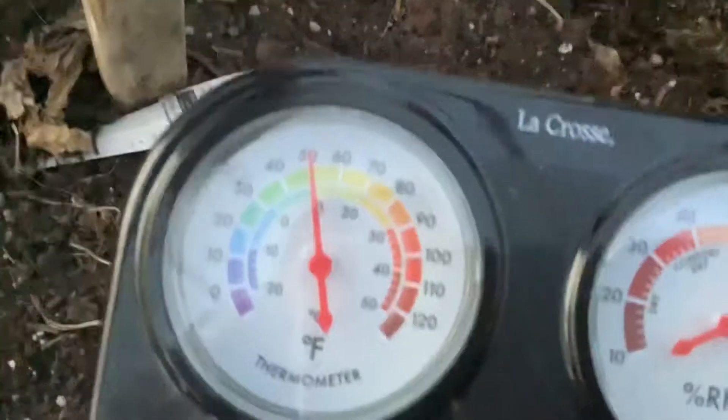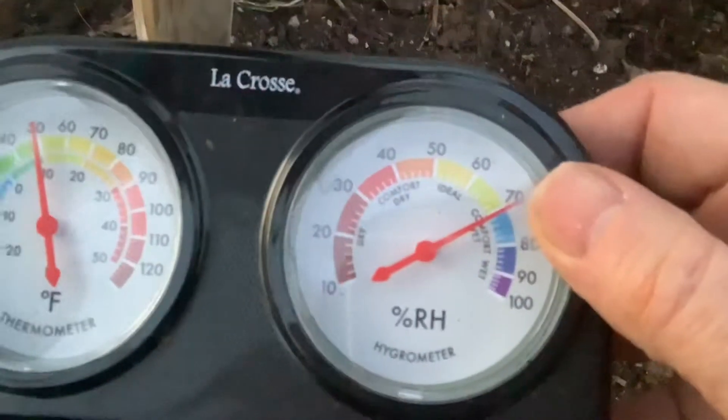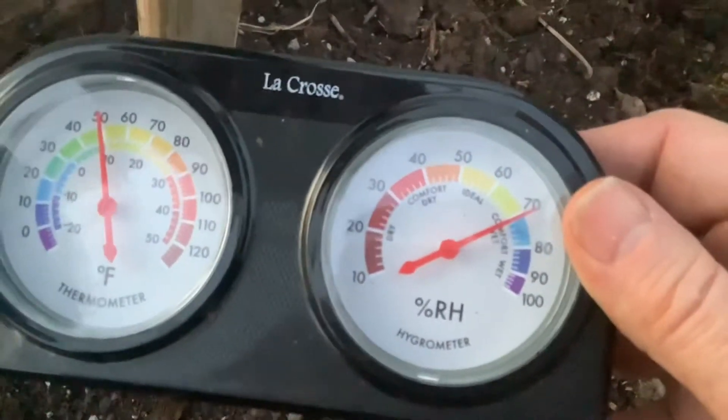It got down to 19 degrees last night — really cold — but the radishes are doing really good, didn't see any bottom damage at all. That is great. Looks like we're at 50 degrees in here, and it's below freezing outside. Moisture is at 70%. That's good.